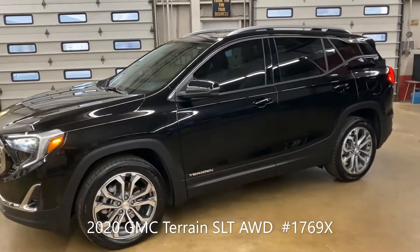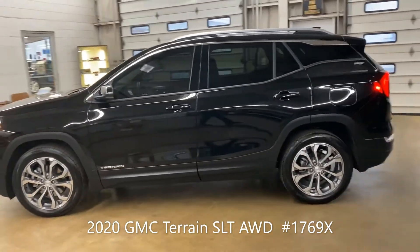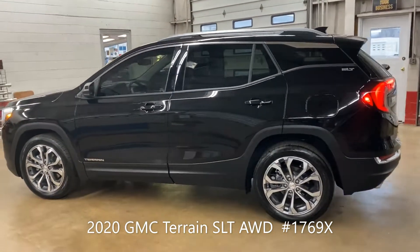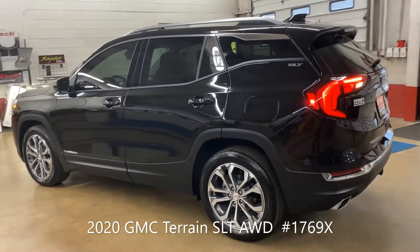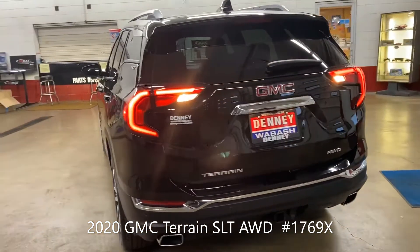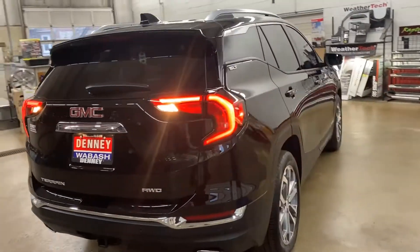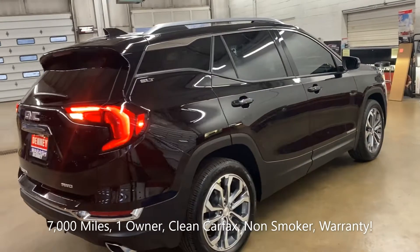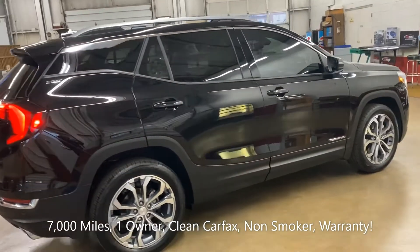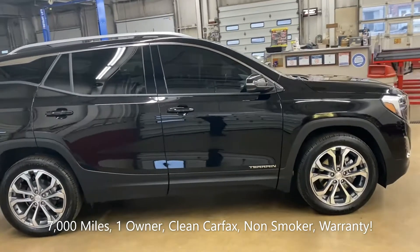Okay everybody, it is GMC time once again here at Denny Motor Sales in Wabash, Indiana. This beauty is a 2020 GMC Terrain SLT all-wheel drive with only 7,000 miles.